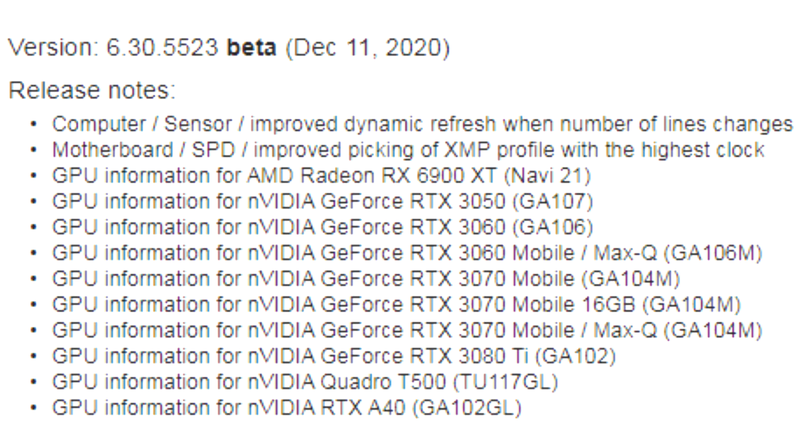The new version of AIDA64 matches the GeForce RTX 30 models to the used Nvidia video chips. Regular readers of specialized news can without hesitation name on which video chip this or that video card was based 10 generations ago, but this is not so easy for the average user to do.